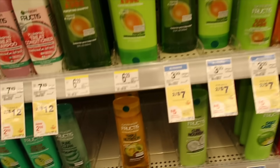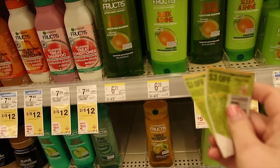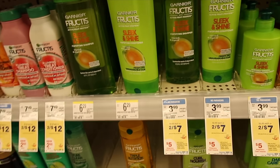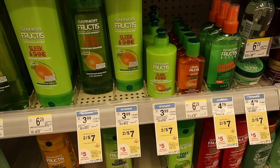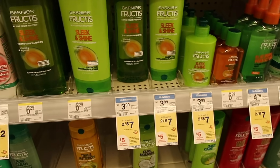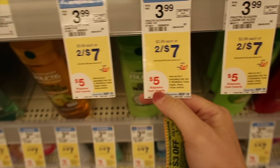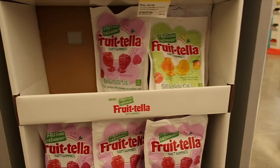We're doing the Garnier Fructis and Whole Blends, both two for $7. There are $3 off two insert coupons or digital coupons available — make sure to scan to see if the digital pops up. I scanned and the coupon didn't pop up for me. You'll use two coupons for four bottles of shampoo and conditioner, paying $8 for all four, but getting a $5 cash rewards when you buy three — coming out to just $3, or 75¢ a bottle.